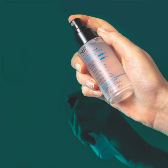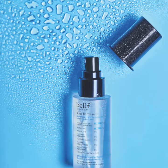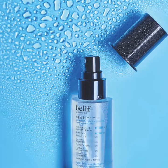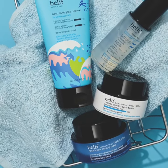To use the Believe Aquabomb Mist, hold the bottle at arm's length, close your eyes, and spray a light mist across your face. Use throughout the day, under or over makeup, whenever skin needs that extra boost of hydration. With these two vegan skincare products from Believe, keeping your skin hydrated has never been easier. What better way to make life beautiful with Avon?